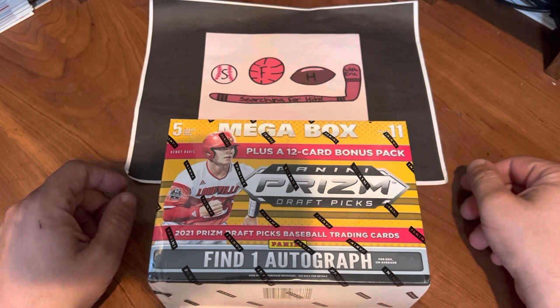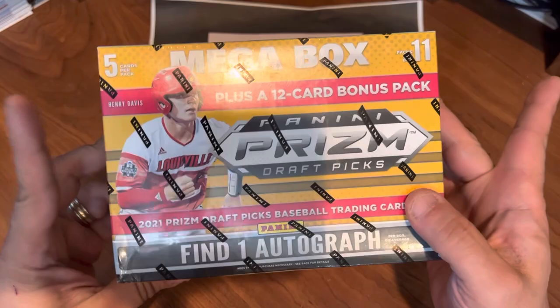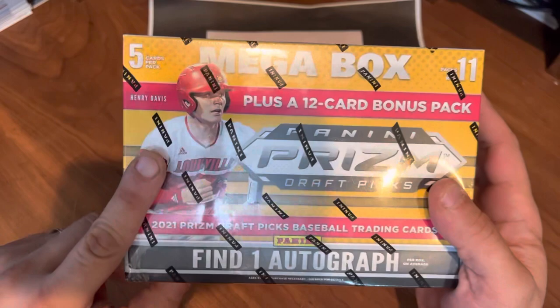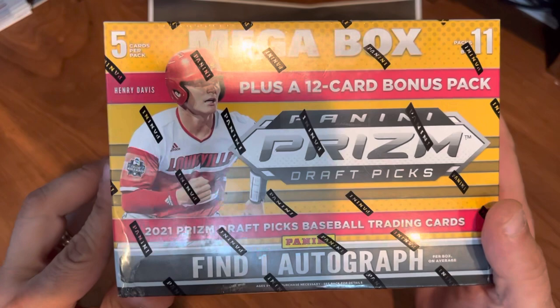What is up everybody, welcome to another brand new video. This is Searching for Hits with Eric. Today is Mail Day Monday — we are going to take a look at Panini Prism Draft 2021, a mega box. I've opened blasters and value packs of these, but this will be my first mega box. Looking for the number one overall pick Henry Davis, amongst others — Khalil Watson's in here too.